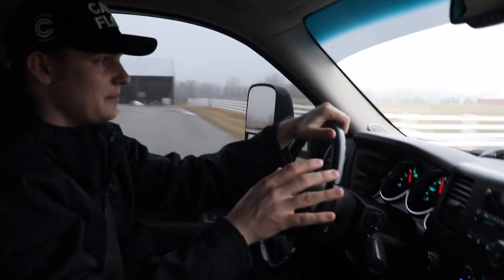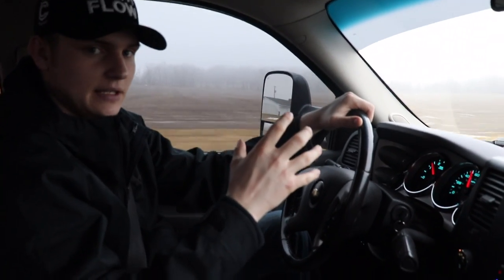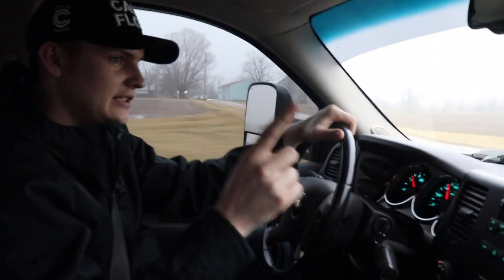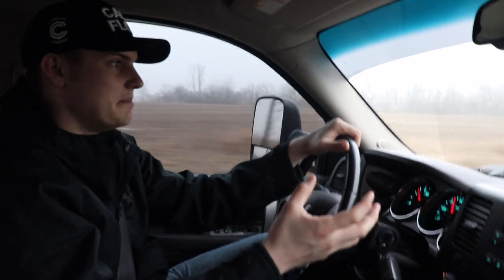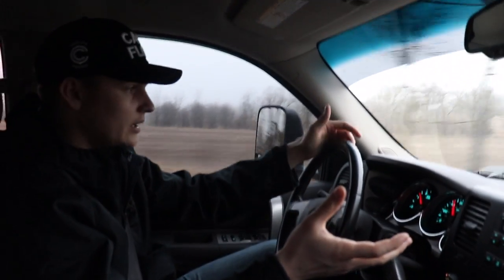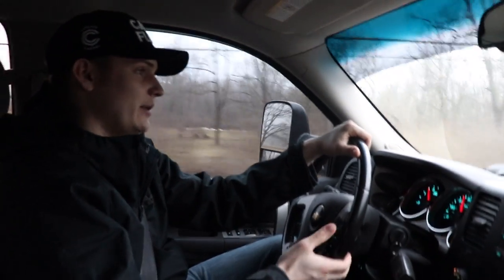The truck has 154,000 miles on it, which isn't bad. If you look up the LMM Duramax, the guts are basically the same as an LBZ. A lot of people don't realize that — the only differences are the emissions equipment was stricter and the injectors are slightly different. Since it's deleted now, that's really not much of an issue, so the backbone is mostly the same as the LBZ.